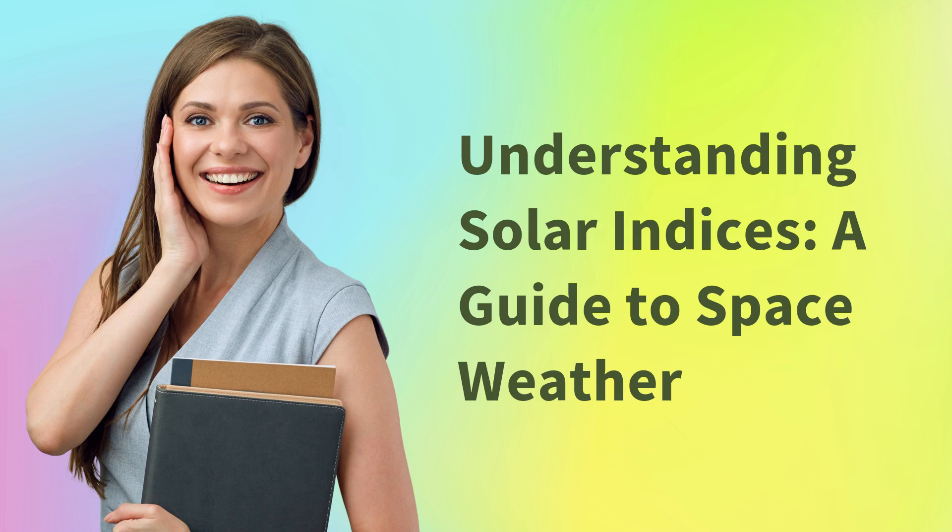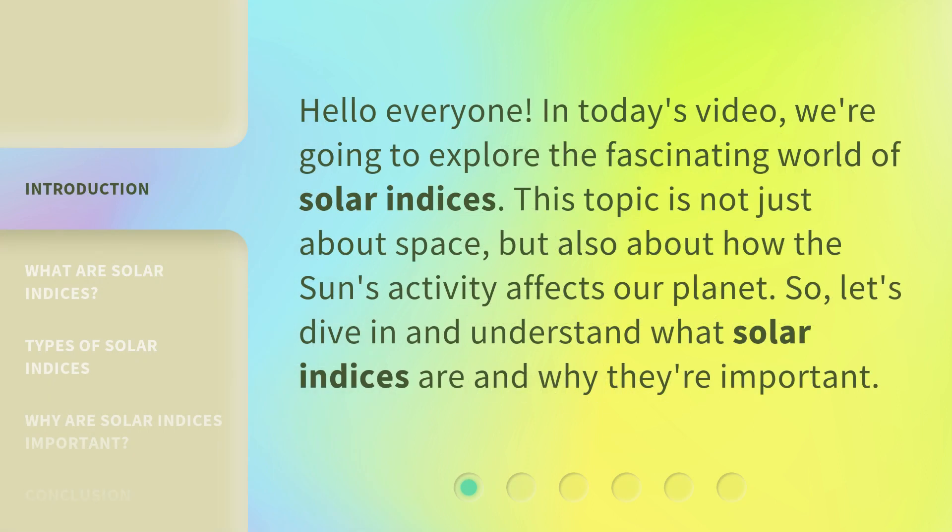Understanding Solar Indices: a guide to space weather. Hello everyone, in today's video we're going to explore the fascinating world of solar indices. This topic is not just about space, but also about how the sun's activity affects our planet. So, let's dive in and understand what solar indices are and why they're important.